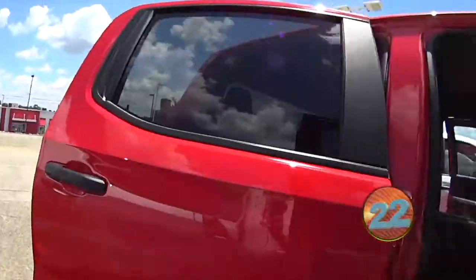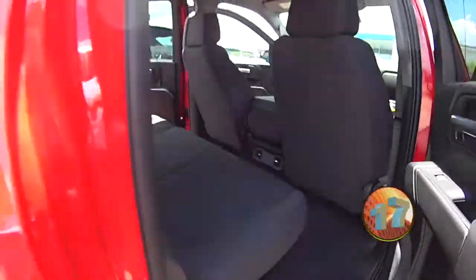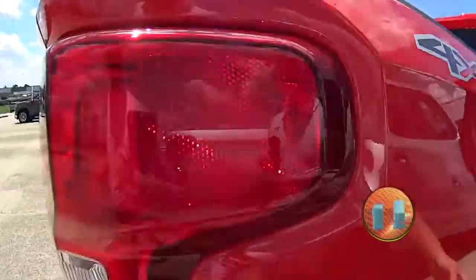V6, 4.3 liter. It's a 4x4, so you don't gotta worry about no rear-wheel drive or anything. We got the red-hot color here.